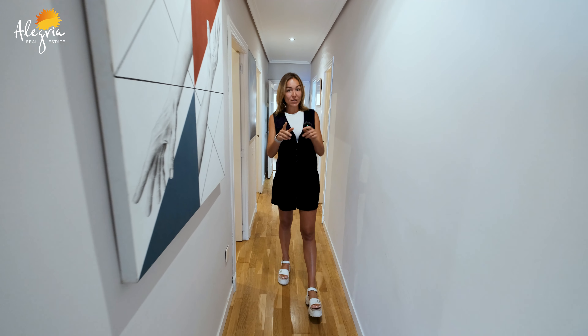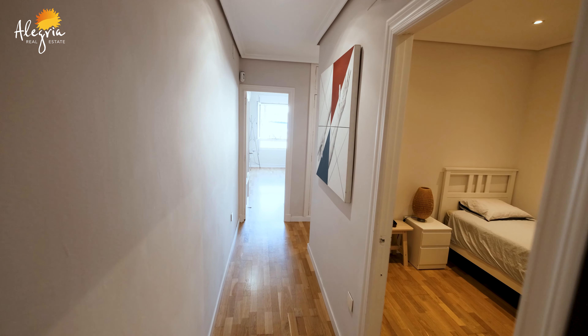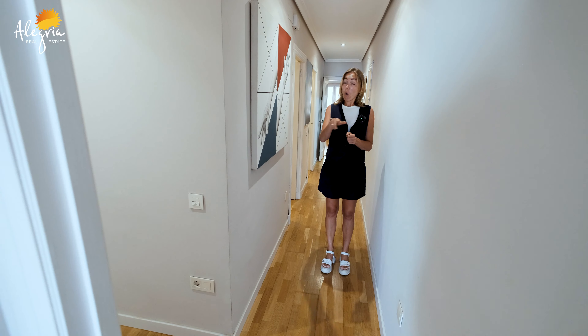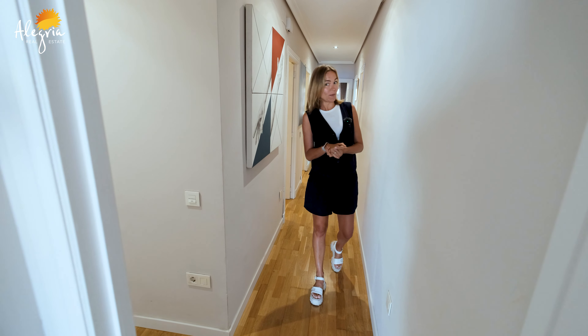I would like to pay attention that the floor is natural parquet, and all the flooring throughout the whole apartment is heated, which is really important for the winter period.